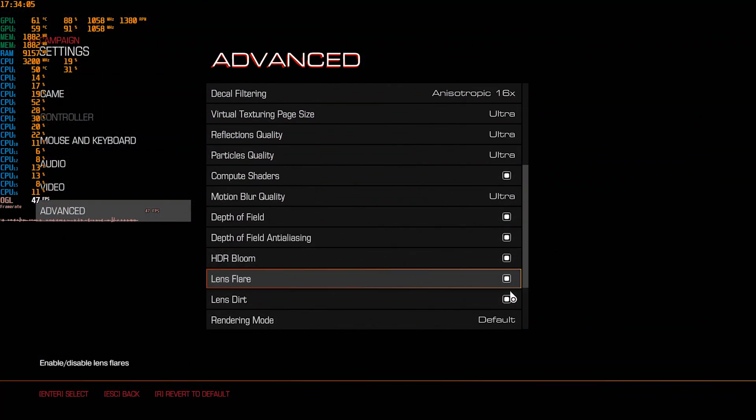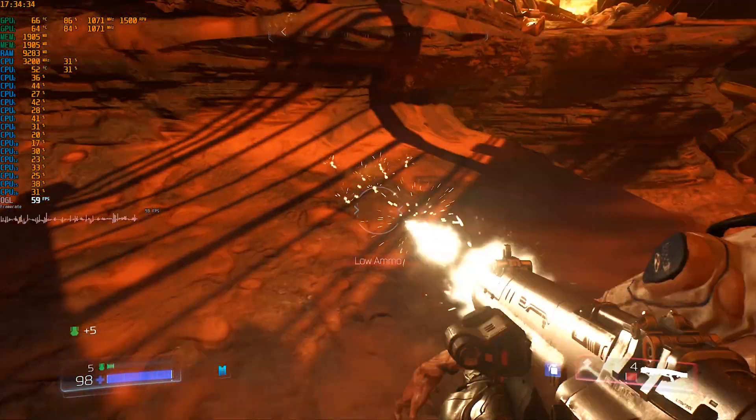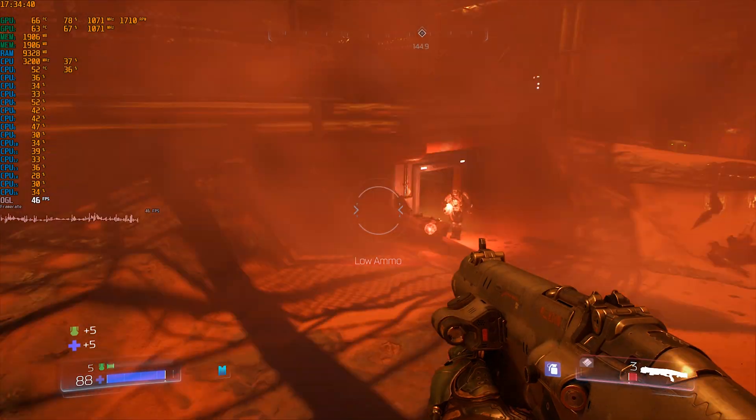DOOM overall is a very well optimized game and even with a dual GPU card it works really well. We have over 80% total GPU usage most of the time and thus a very smooth gaming experience is achieved.